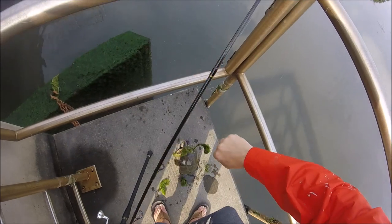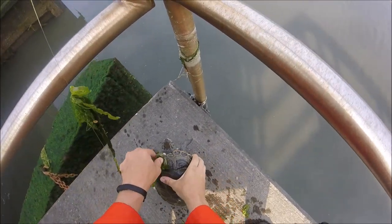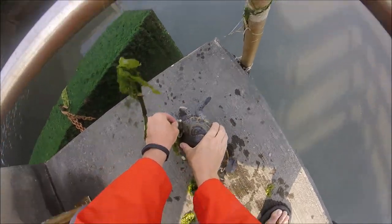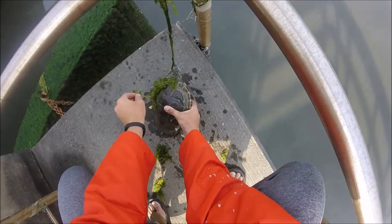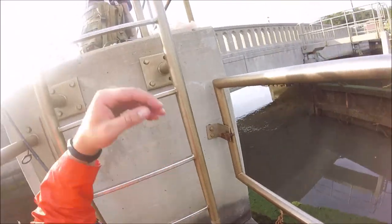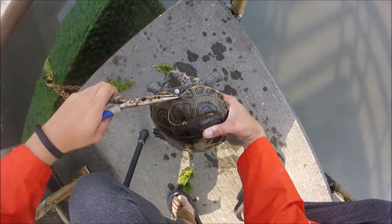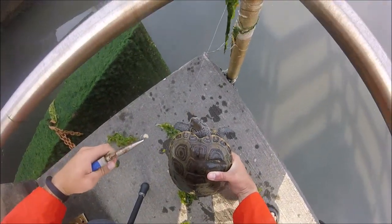Fortunately, this guy was just barely hooked right at the shell. I'm going to get you on your way — hold on. This guy is just hooked in the skin here, so see how easy that hook came out.